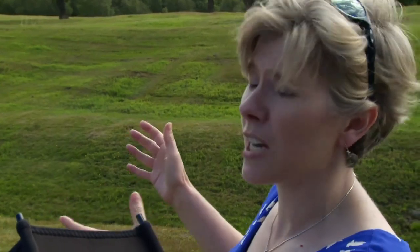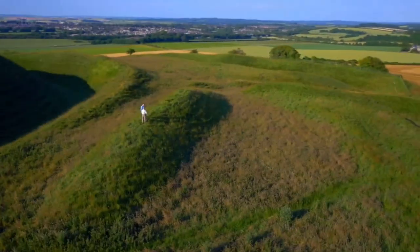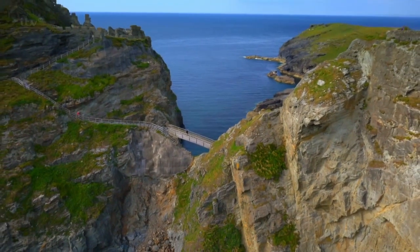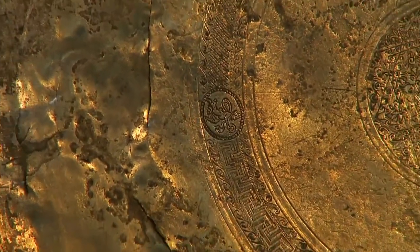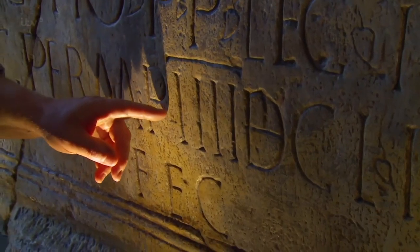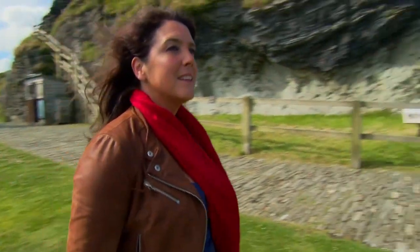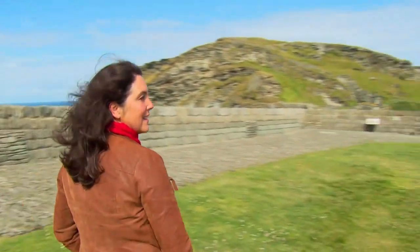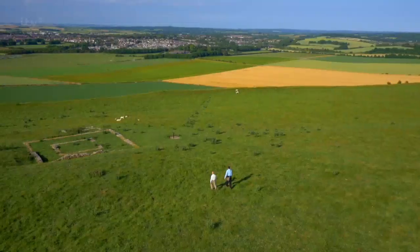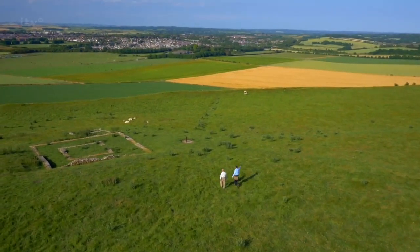When you consider just how much more impressive the defenses would have been 2,000 years ago, they tell us huge amounts about the people who once lived here, but they also present us with some intriguing mysteries. I'm Bettany Hughes. I've always loved our nation's story, and in this series we'll be using exciting new technology to better understand our fabulous heritage.